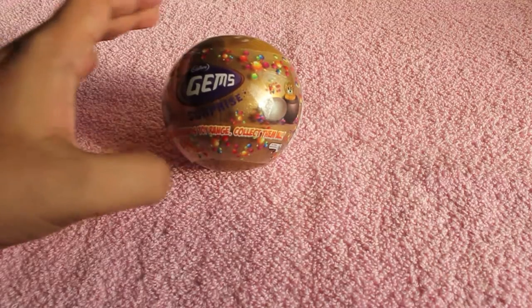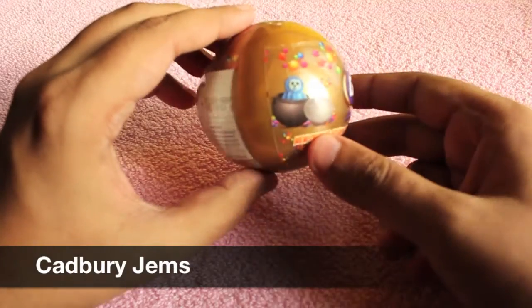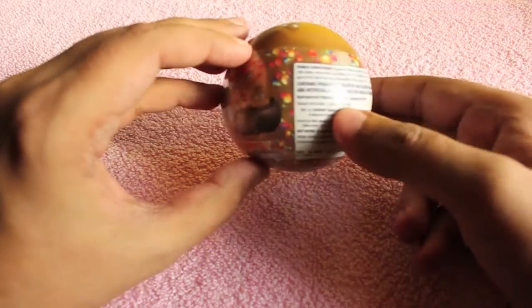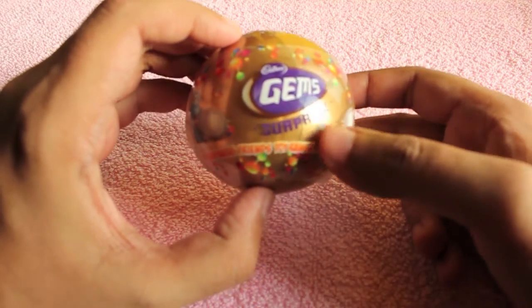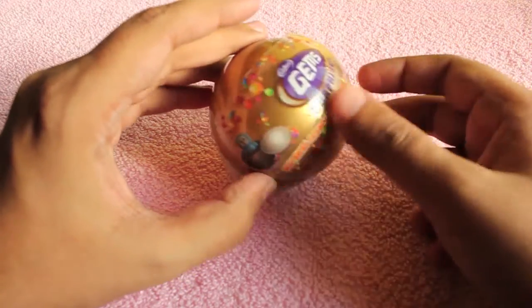Hello guys, let's take a look at Cadbury's Gems. This is Cadbury's take on Kinder Joy — it costs around 30 rupees, or half a dollar.